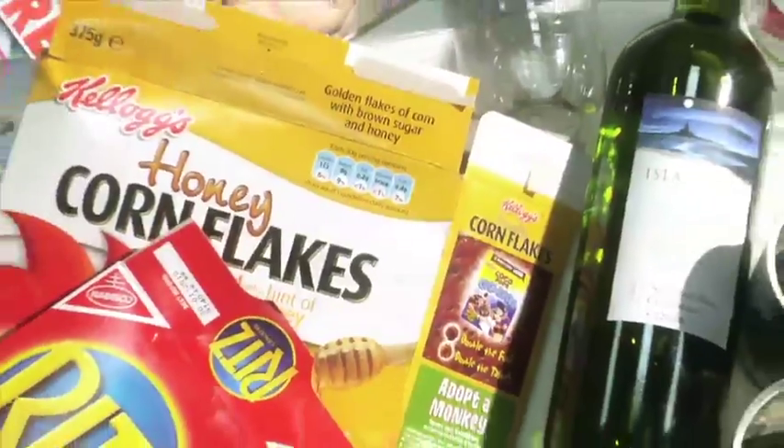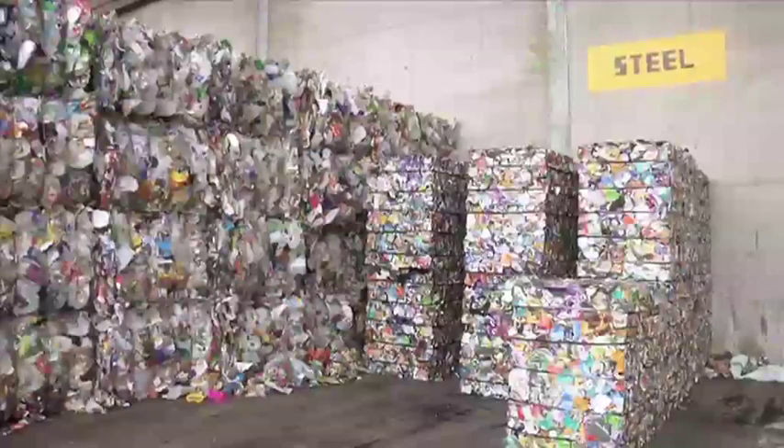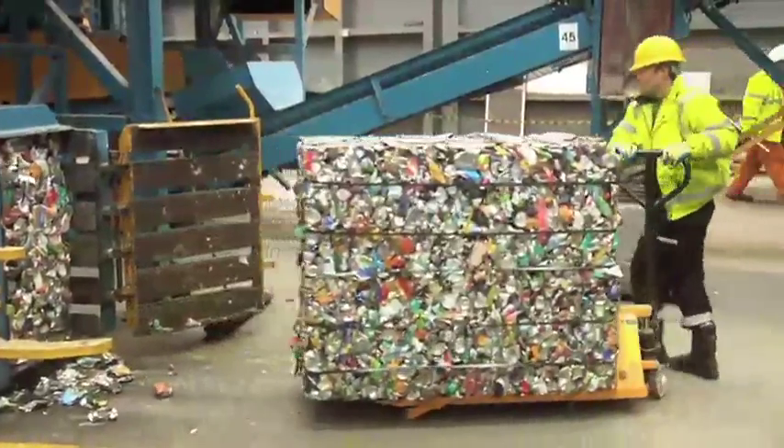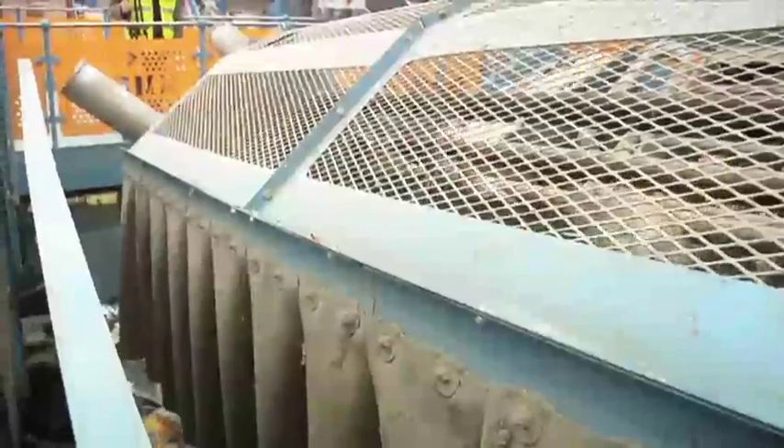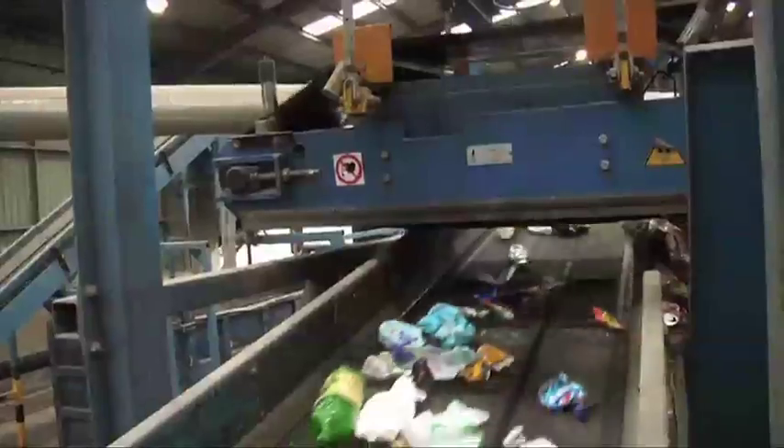The MRF at Bidston sorts out cardboard, paper, glass bottles and jars, steel cans and aluminium cans, and plastic bottles. The facility goes to work by sorting and separating the recyclable items through a system of conveyor belts, sorting screens, magnetic separators and specialist recognition equipment, and even a hand sorting section where the material is extracted manually.